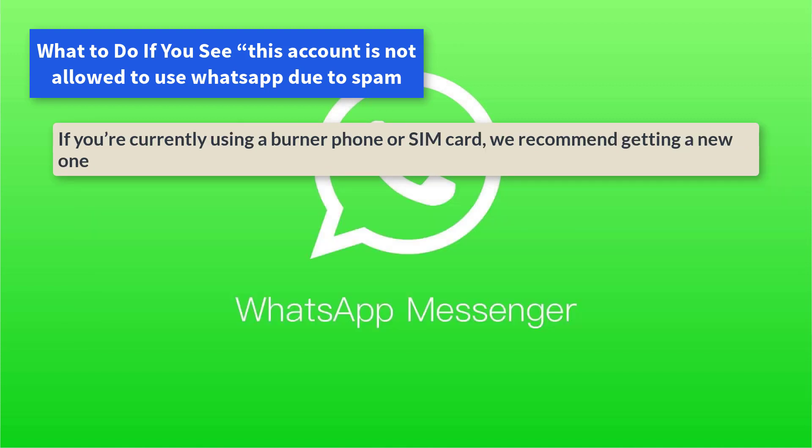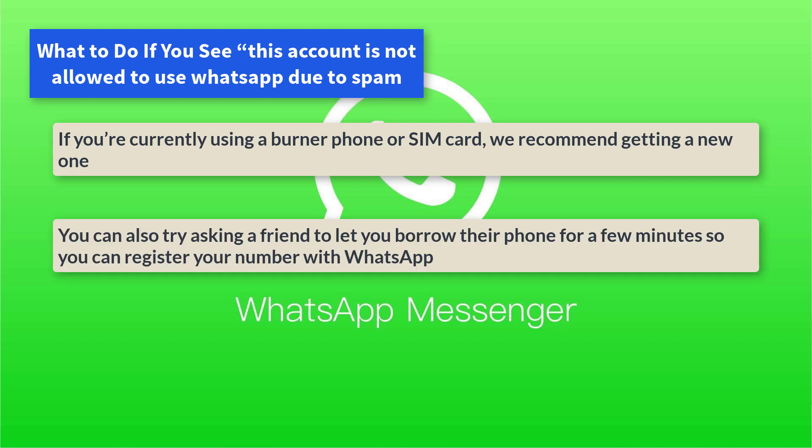If you're currently using a burner phone or SIM card, we recommend getting a new one. You can also try asking a friend to let you borrow their phone for a few minutes so you can register your number with WhatsApp.